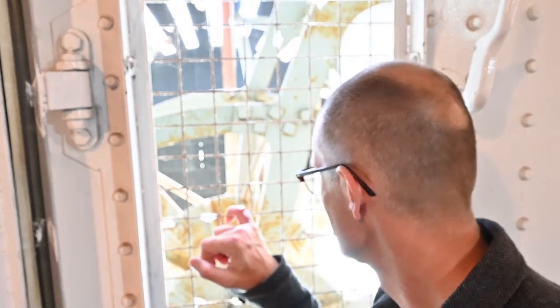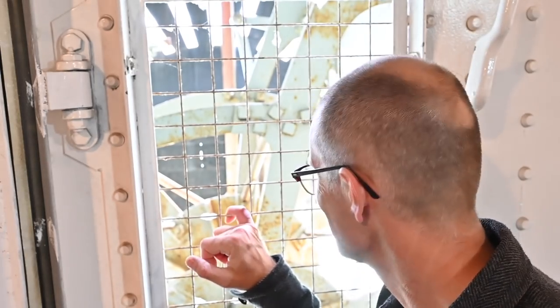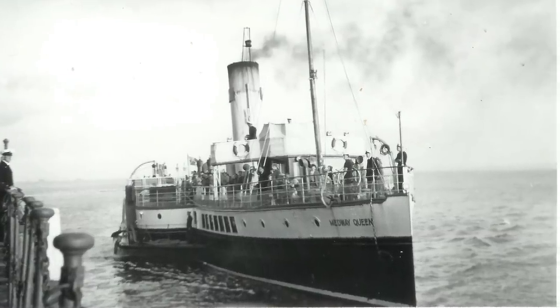So why paddle wheels when they'd known for a good 70-odd years that propellers were far more efficient? I did a fair bit of research and the best I could come up with was just that they're quite fun, aren't they? It makes it more of a spectacle, more of an occasion if you're on a paddle steamer rather than just a steamer — so it's more of a thing to go on.